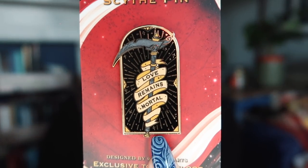First off we have an enamel pin inspired by Scythe by Neil Shusterman, which is one of my favourite series. Fairyloot have just announced a special edition of Scythe, which I'm really tempted by because I love this series. I really like this pin, which says 'love remains mortal.' We also have what looks like a bookmark — yes, it says Aran Metal Bookmark. I do like Fairyloot's metal bookmarks; they're really pretty.